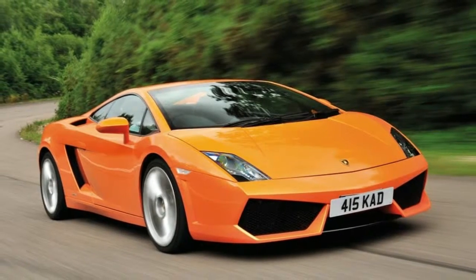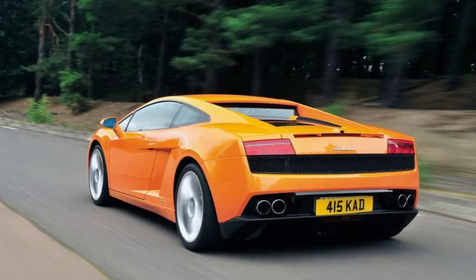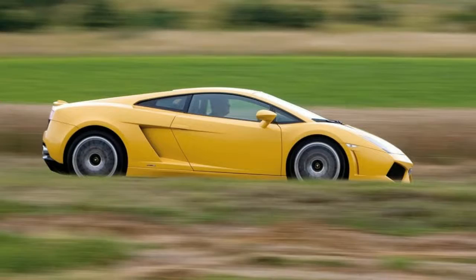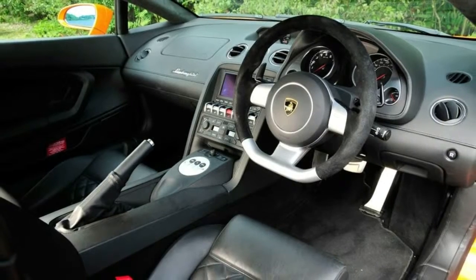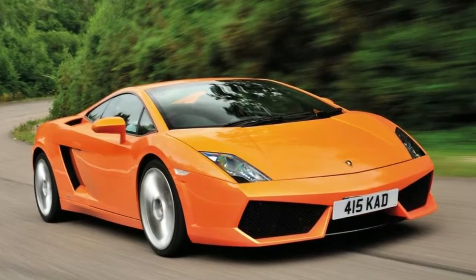Ferrari's F430 begged a more serious response, and in 2008 it arrived in the form of the Gallardo LP560-4, a much-revised model powered by the aforementioned 552 BHP 5.2-litre V10. Lighter and with uprated suspension, it breathed fresh life into the Gallardo, which now faced competition from closer to home in the form of the Audi R8 V10.